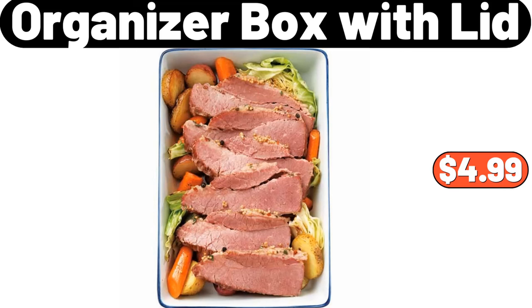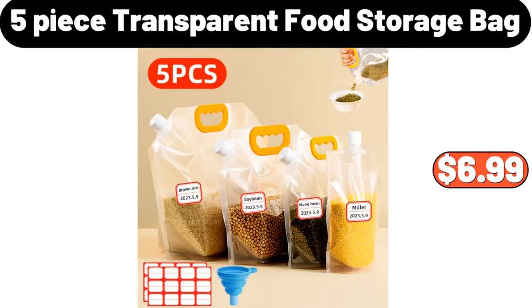Fresh Black Angus USDA Choice Premium Corned Beef Flats, $4.99. 5-Piece Transparent Food Storage Bag, $6.99.